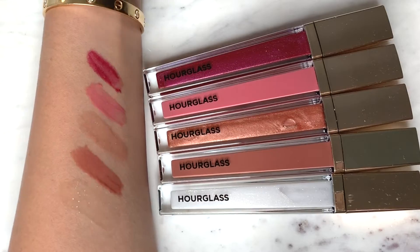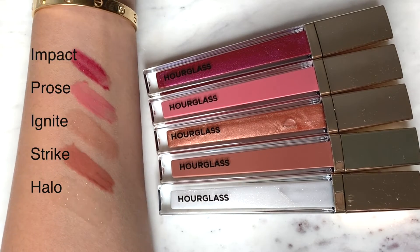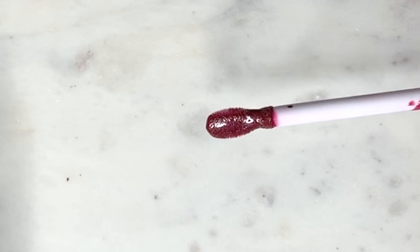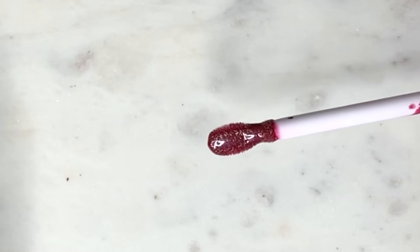Next up are these lovely lip glosses by Hourglass. I've been wearing this one over and over for the past couple of days since I got them — very hydrating. It has a really interesting applicator that I haven't seen before for a lip gloss, and it does a really nice job. If you'd like to see those in action, I will link the video below.